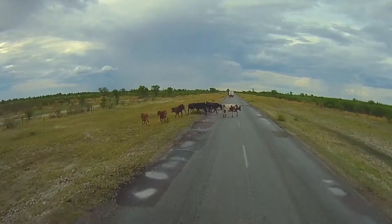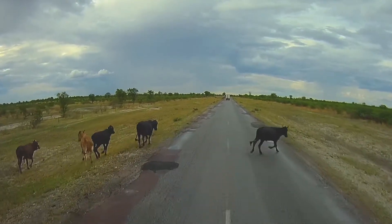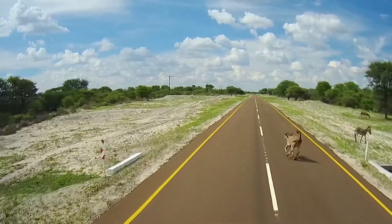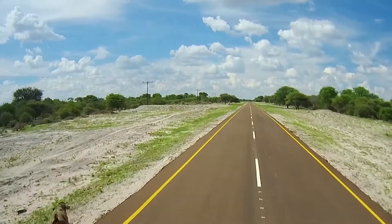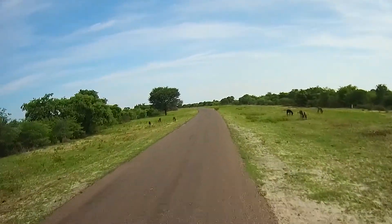On our way to the Okavango Delta up in the north of Botswana, we did see, like so often, some funny fellows on our way — apart from other trucks of course. The donkey carts we really like.